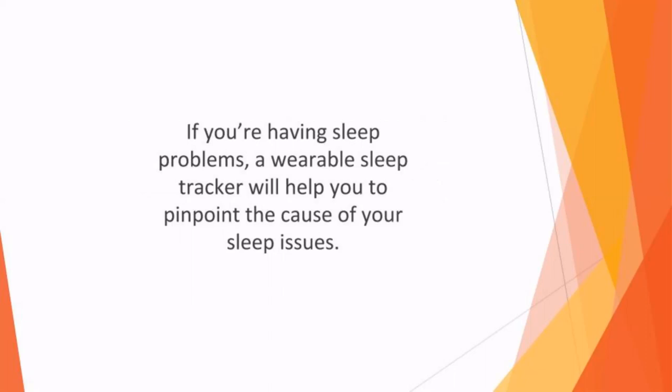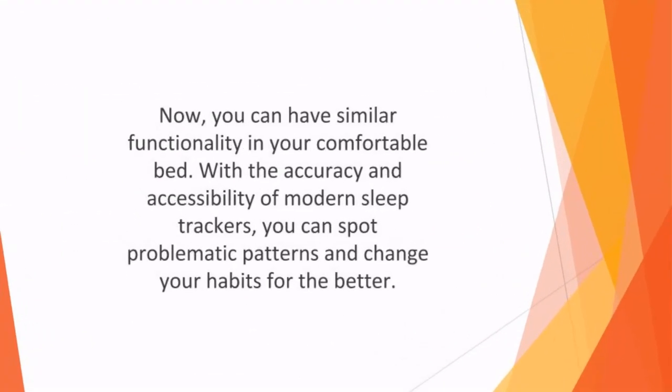If you're having sleep problems, a wearable sleep tracker will help you pinpoint the cause of your sleep issues. At one time, the only option was to go to a sleep lab to get a professional assessment. Now, you can have similar functionality in your comfortable bed.